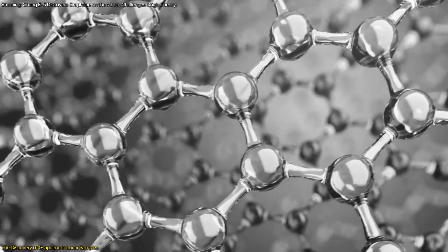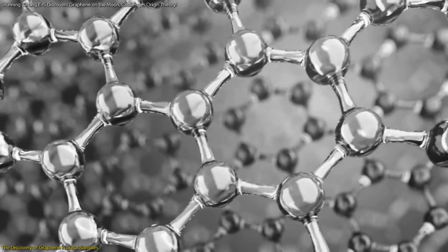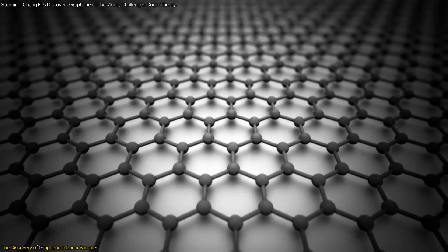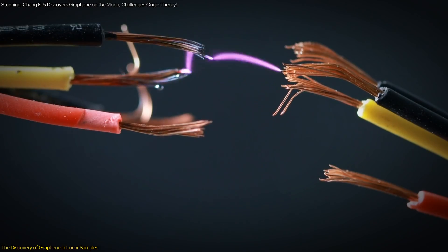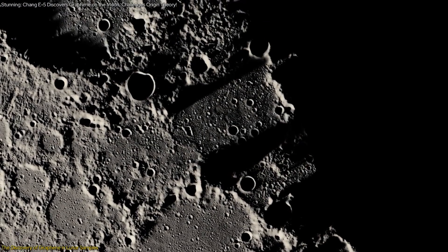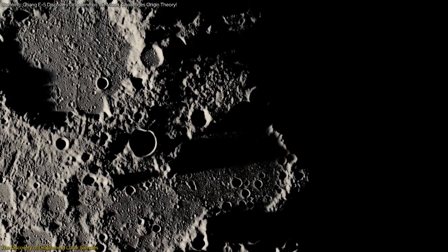Graphene is a single layer of carbon atoms arranged in a hexagonal lattice, known for its exceptional strength, electrical conductivity, and flexibility. This remarkable material has a wide range of applications, from electronics to energy storage. The discovery of graphene in lunar samples is particularly intriguing because it suggests the moon has processes that can form such advanced materials naturally.